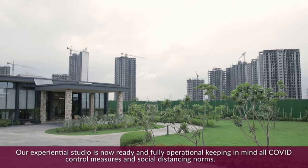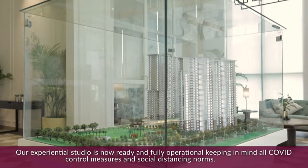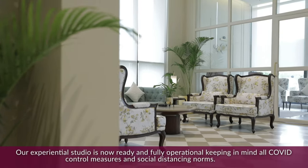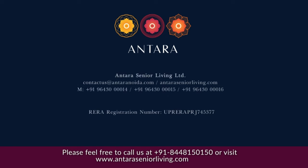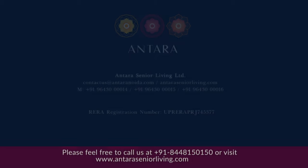Our experiential studio is now ready and fully operational, keeping in mind all COVID control measures and social distancing norms. Please feel free to call us at 8448-150-150 or visit www.antaraseniorliving.com. Thank you.